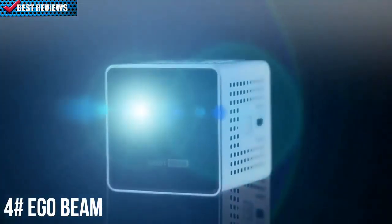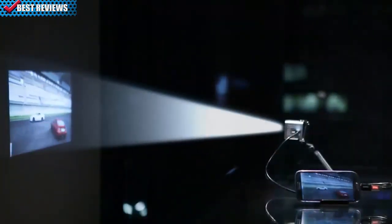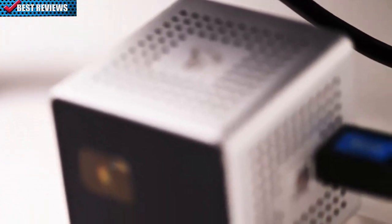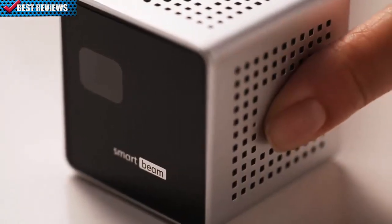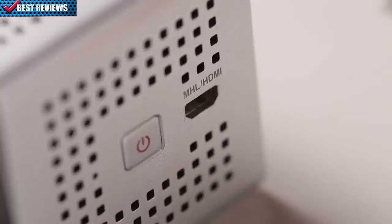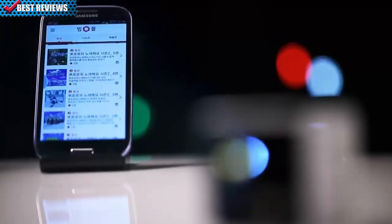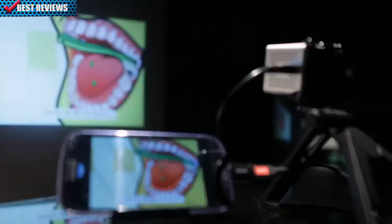Grand and spectacular screen images from a tiny 4.5 cm cube. SmartBeam is an incredibly simple-to-use personal projector that works with your mobile devices. Just press the power button on the right, connect it to your smartphone, and you're all ready to go. SmartBeam automatically traces video from your smartphone and projects it on the screen through the lens in front.